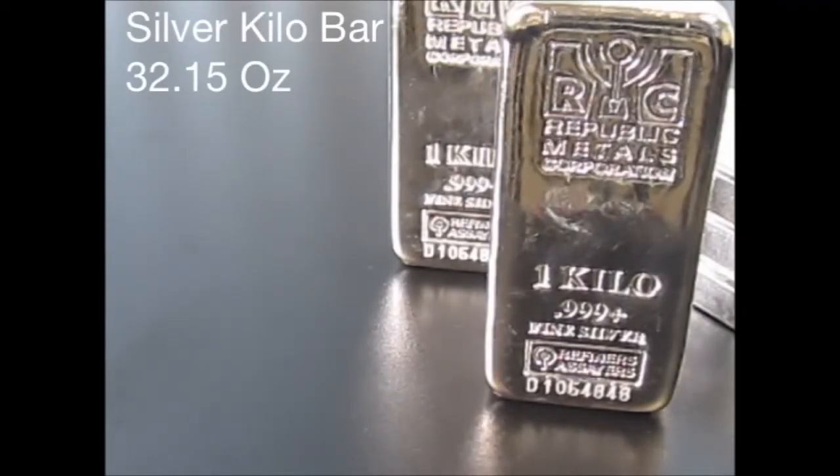Hi everyone, it's Jerry Karai here at Guildhall Wealth Management and I am bringing to you today a very popular product, one that has become a favorite, one that I love personally. It's the Kilo Bar — a silver Kilo Bar brought to us by Republic Metals Corporation.